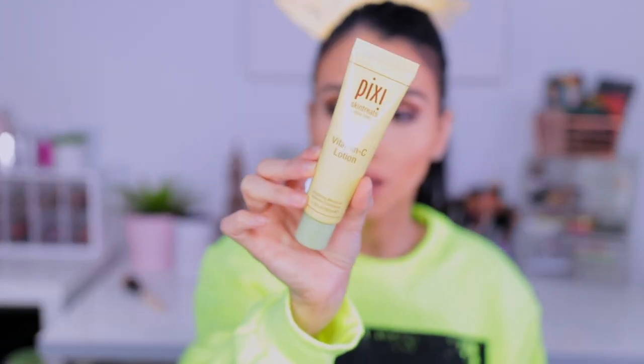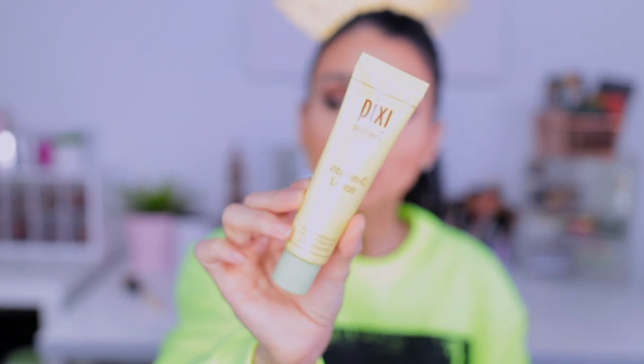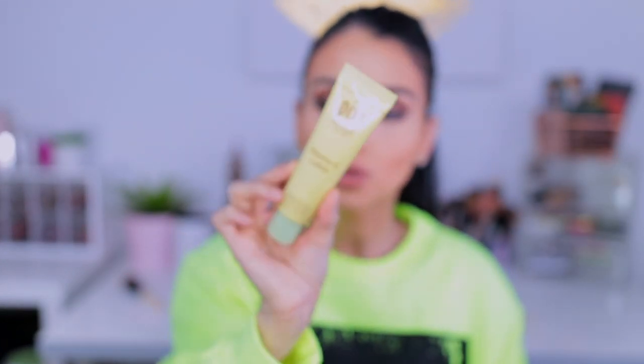Then the next thing is also from Pixi Beauty — it is their Vitamin C Lotion. I've been obsessed with their Vitamin C line. They sent over a PR package with everything Vitamin C, and I have been obsessed with everything in it. This one right here is their Vitamin C Lotion — it kind of matches my sweater, actually. This is a brightening moisturizer and I've been obsessed.